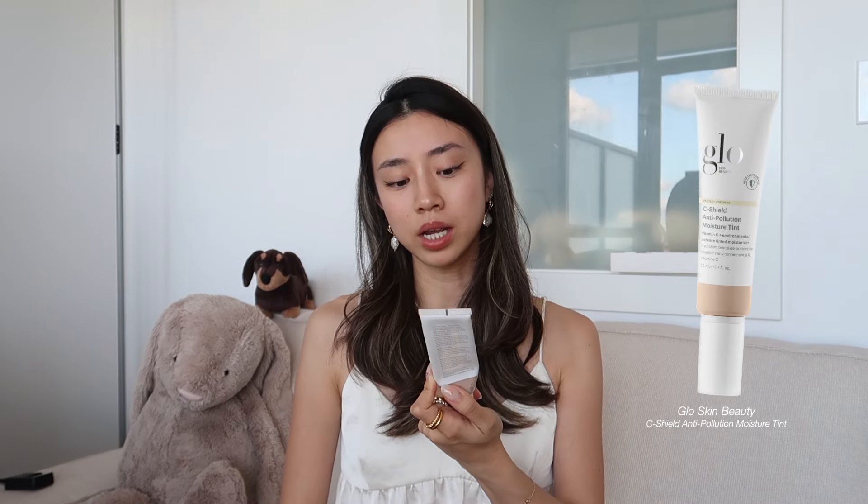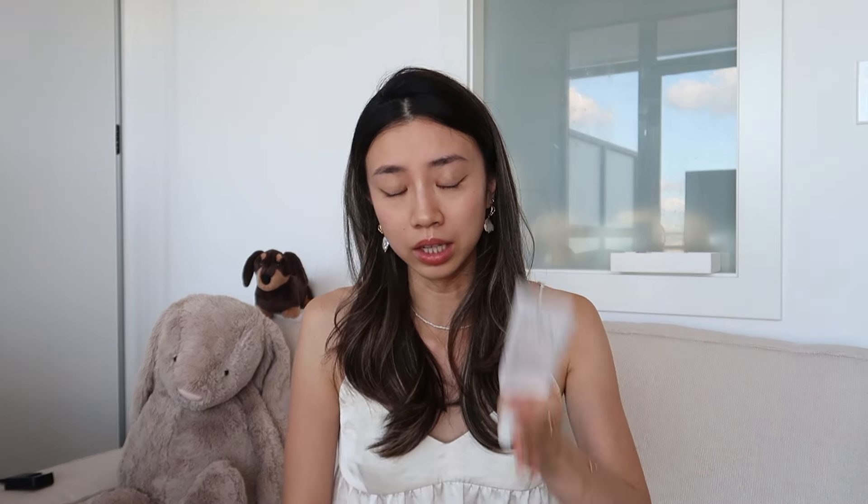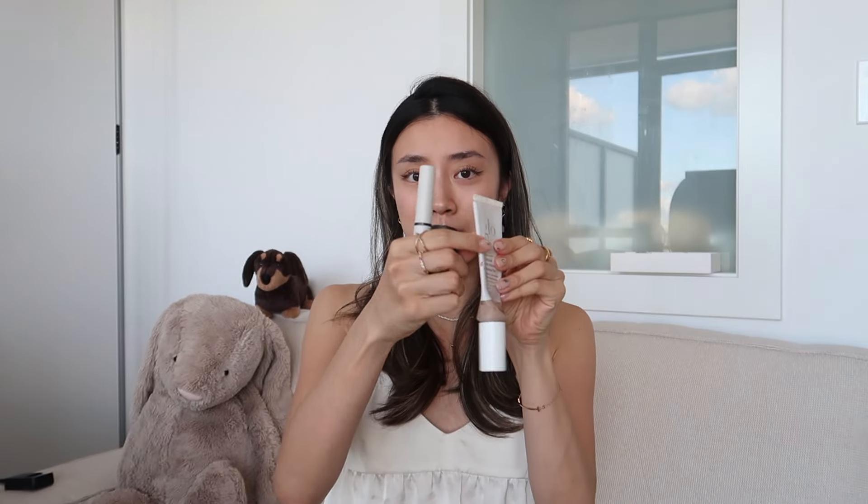Makeup-wise, I only have three products to share. First is the Glow Skin Beauty Sea Shield Anti-Pollution Moisture Tint — and I genuinely love this product. You can see it's been totally squeezed out. I love wearing it for no-makeup makeup days. It's probably the most seamless tint I've ever used — blends into my skin tone so nicely, really looks like skin. I've tried a lot of skin tints, CC creams, and BB creams, and this one is the winner.